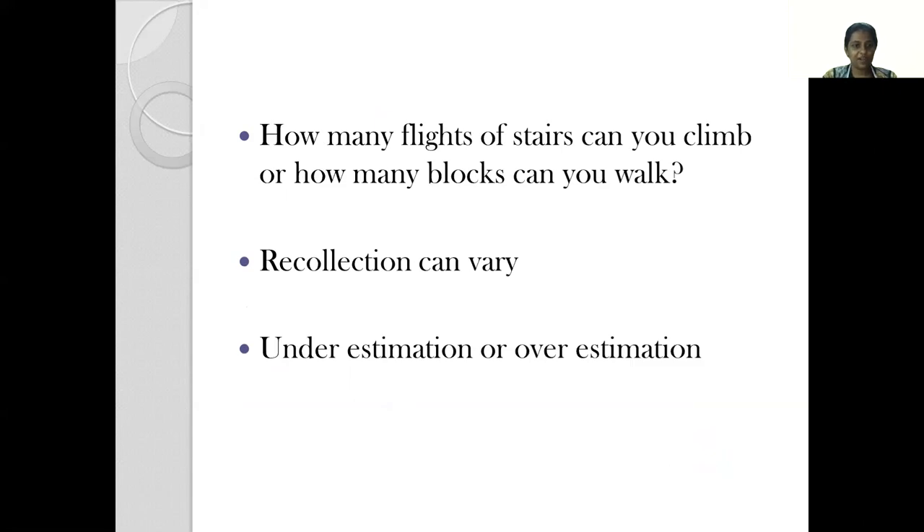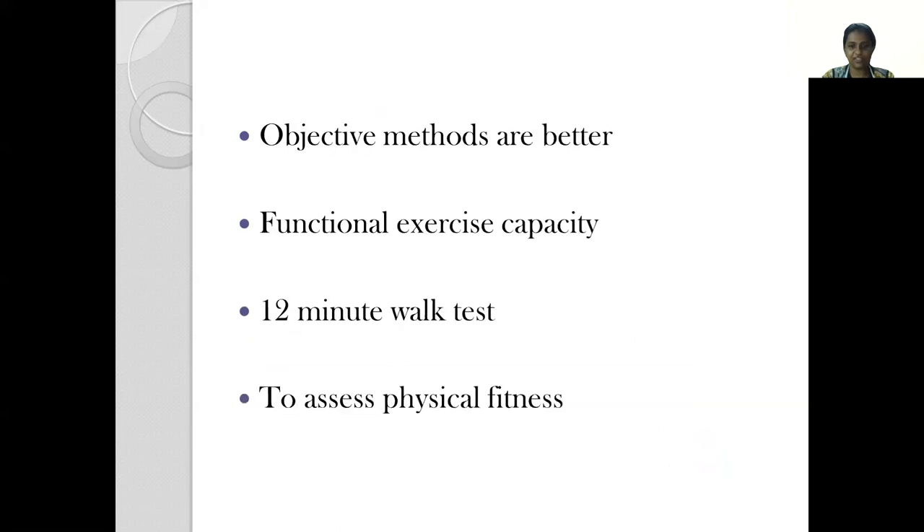Generally when a patient comes to the OPD to assess their functional status, we tend to ask them questions like how many flights of stairs can you climb or how many blocks can you walk. But this causes recollection to vary from person to person, and the way they report it to us can result in either underestimation or overestimation of their functional status.